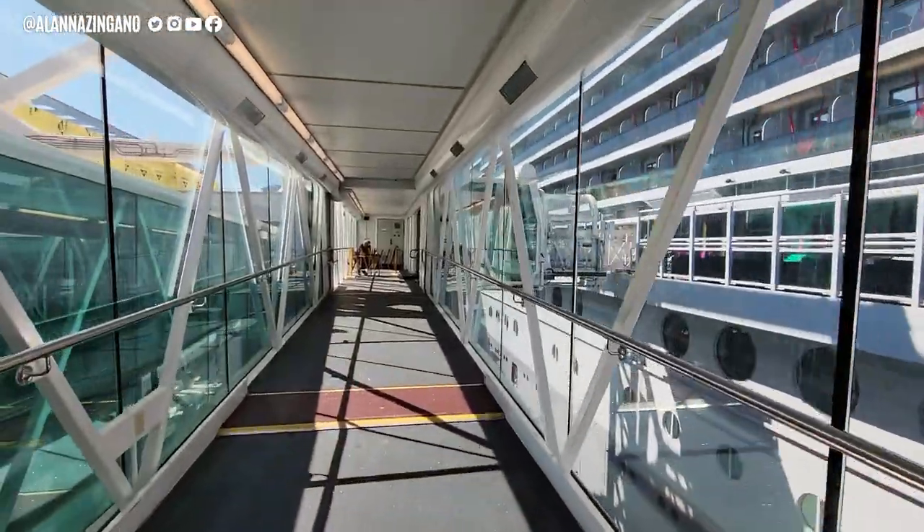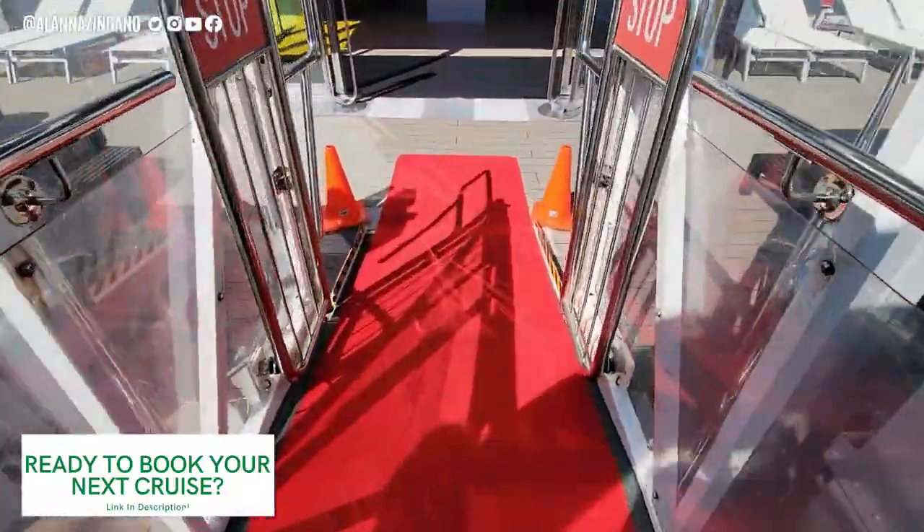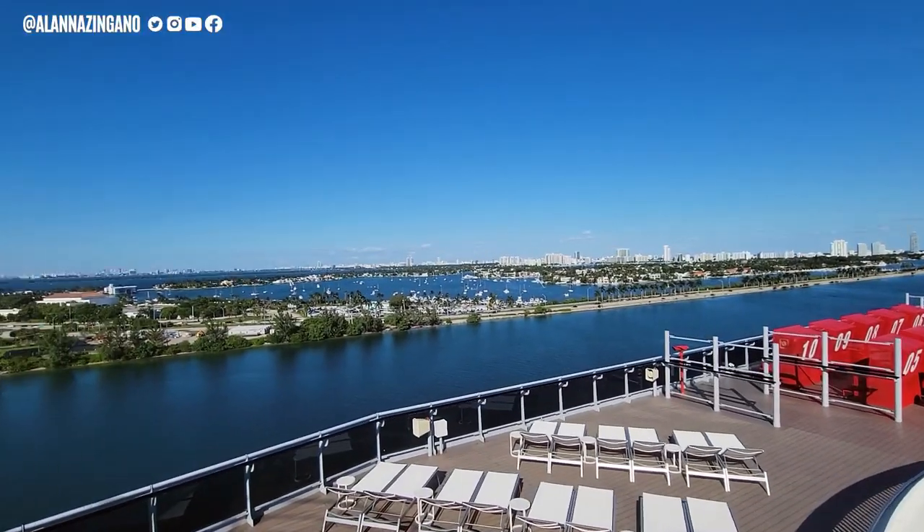Well, that does it for this Rockstar Suite. I hope you enjoyed seeing inside what a cabin looks like aboard the Scarlet Lady. If you enjoyed the video, go ahead and smash the thumbs up button. Until next time, ciao for now.